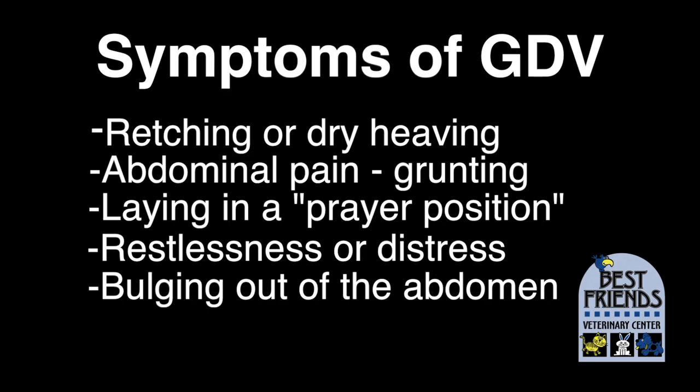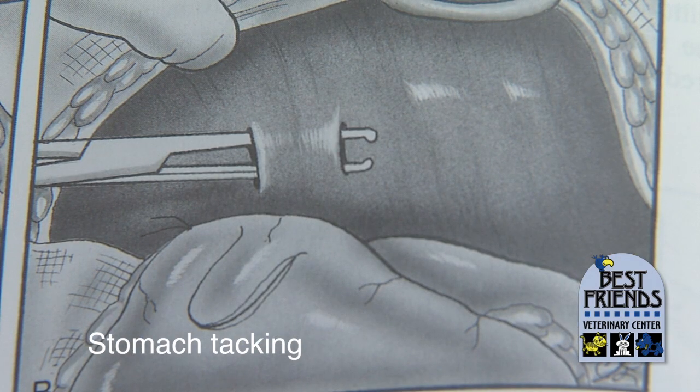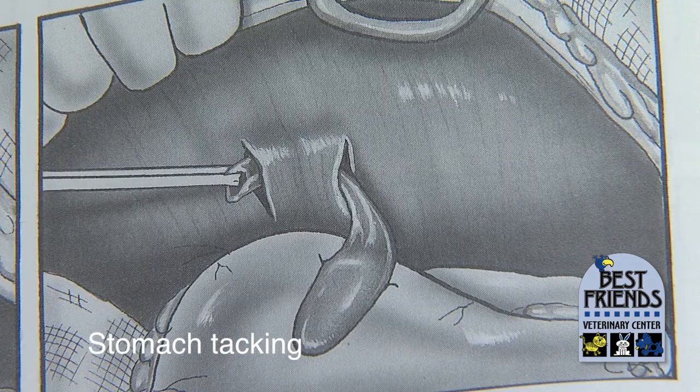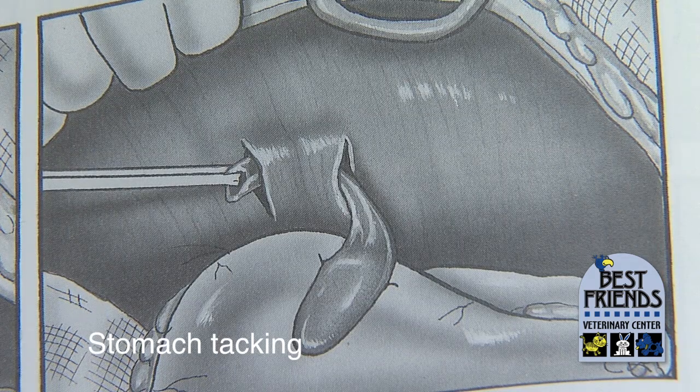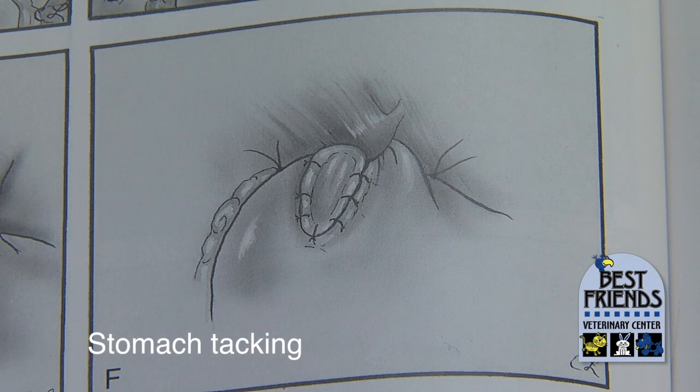A preventative surgery in which the stomach is tacked down or sutured in place so it cannot twist can be done when a pet is young, such as at the time of spaying or neutering. Stomach tacking can also be done laparoscopically using a fiber optic scope and small incisions. Although this procedure is definitely not low-cost, it's still far less expensive than treating bloat once it occurs, and it could save your dog's life.